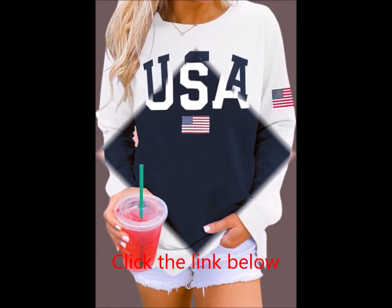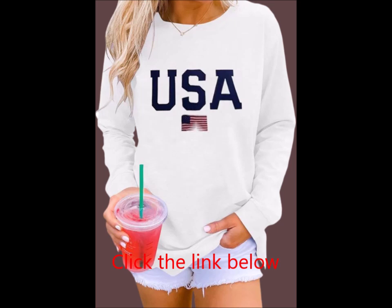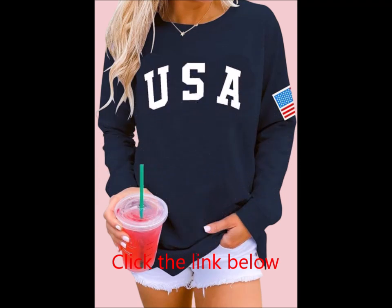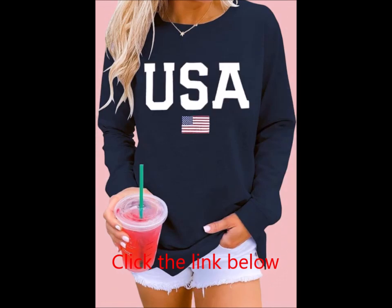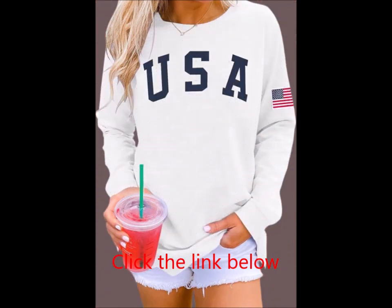Occasion: This casual sweatshirt makes an excellent gift for friends or loved ones. It's great for everyday wear, whether you're at home, at work, at school, shopping, on vacation, or heading to a party or date night. This long-sleeve graphic top is sure to add a pop of style to any casual outfit, making it ideal for various occasions such as streetwear.